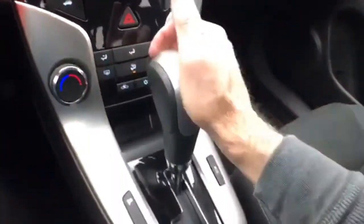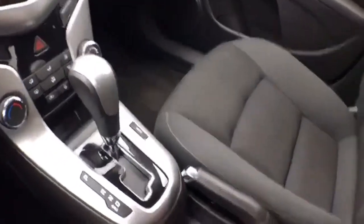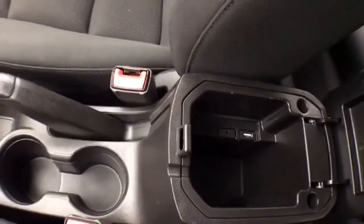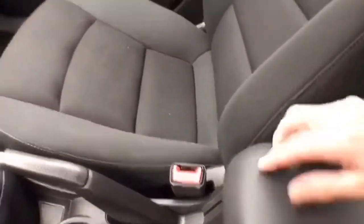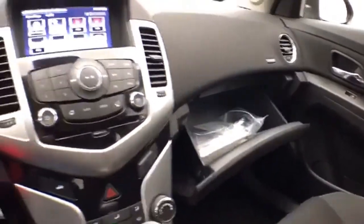Heating and air conditioning are included. There is a six-speed automatic transmission with manual shift capability, storage in the armrest with USB and auxiliary input allowing you to connect mobile media devices, and a spacious glove box with all the owner's materials.